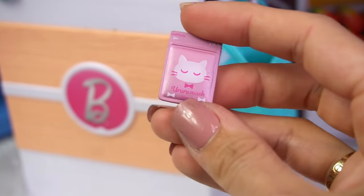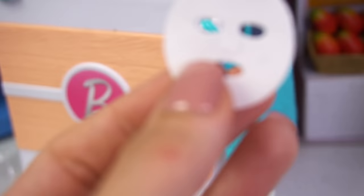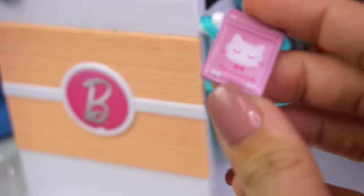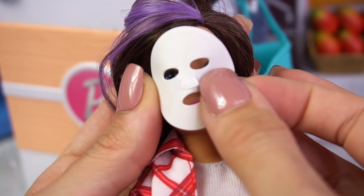We also have this face mask, and these are super popular in Japan when I was there. They're so cute. We actually get a face mask we can put on our doll. This might be perfect for Skipper's skin problems. When we're ready, we can just stick on this mask. It's so cool.